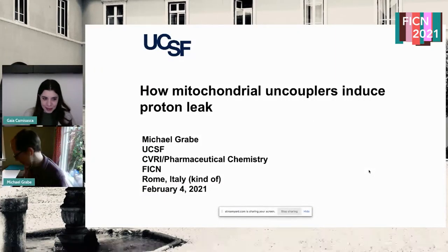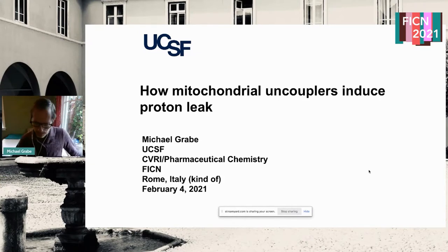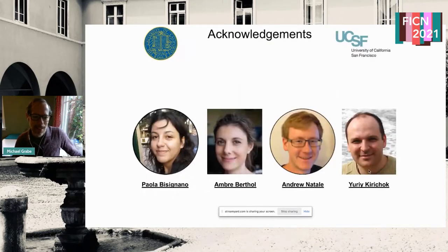Today I'm going to talk about work we've been doing over the past two to three years on trying to understand protons going across mitochondria. This work was carried out in close collaboration with Yuri Kirchok's lab at UCSF. The postdoc who did all the experimental work is Amber Berthel, now an assistant professor at UCLA. All docking simulations were carried out by Paula Bisignano, now a staff scientist at Lawrence Livermore Labs. Andrew Natale did the lion's share of the simulations.